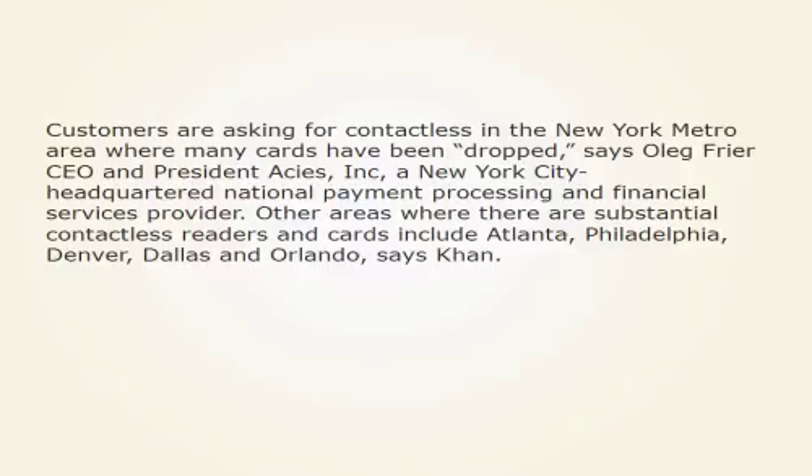Customers are asking for contactless in the New York metro area where many cards have been deployed, says Oleg Fryer, CEO and President of ACs, Inc., a New York City-headquartered national payment processing and financial services provider. Other areas where there are substantial contactless readers and cards include Atlanta, Philadelphia, Denver, Dallas, and Orlando, says Khan.